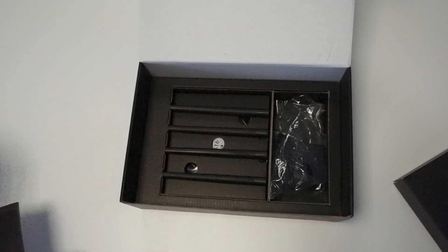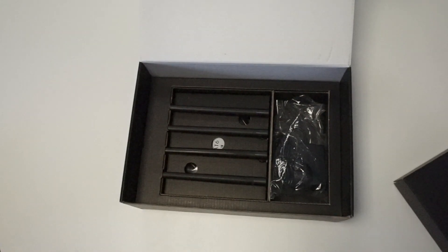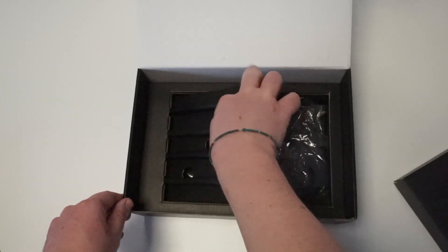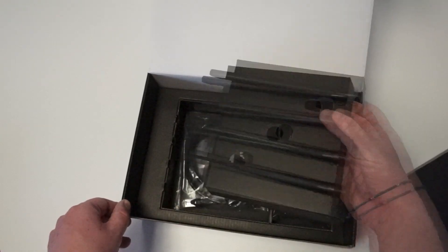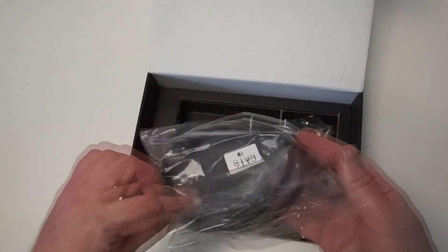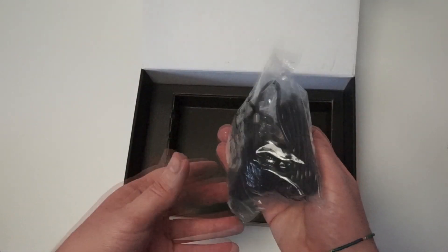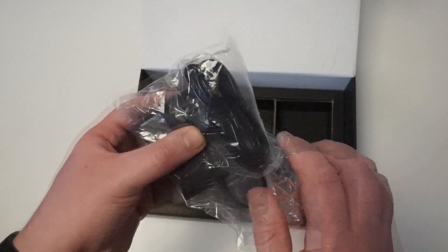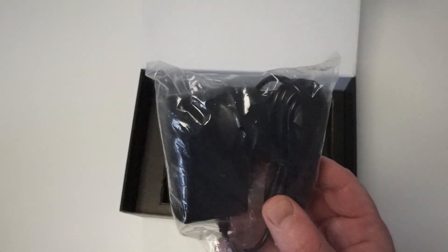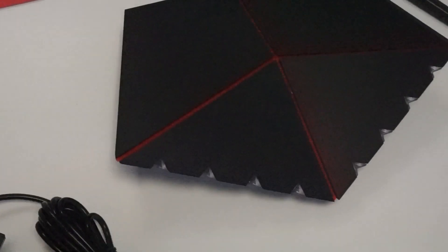Next you'll find the four external antennas. They screw into the holes on the R2 — two on the left, two on the right. They're not numbered, it doesn't matter which hole you put them in — they all fit. Lift those out carefully and you'll see your Cat 6 ethernet cable right there. Finally, the power adapter — this is a UK power adapter, but wherever you order from we'll make sure you get the right plug for your location.